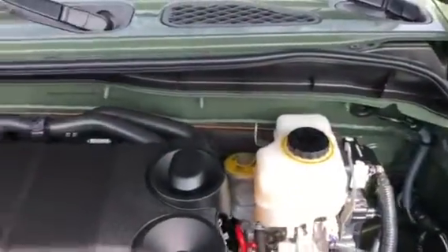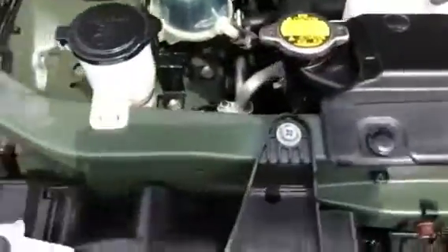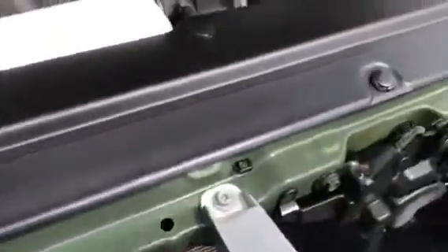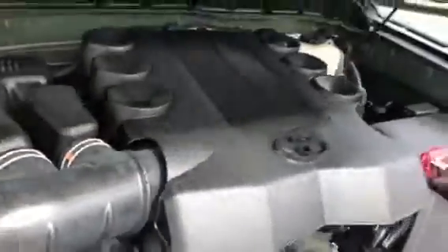Here's underneath — you can see everything is super clean. Of course we detail and do all that, but this vehicle you can see down in here — there are no leaves, no mud, or anything like that that would give you any indication that this vehicle was abused off-road or anything.